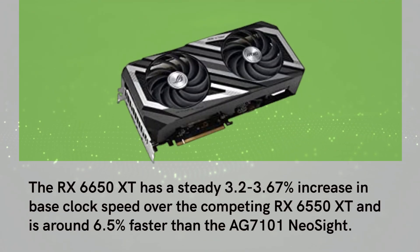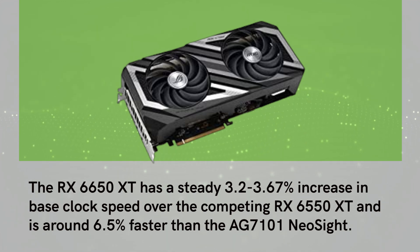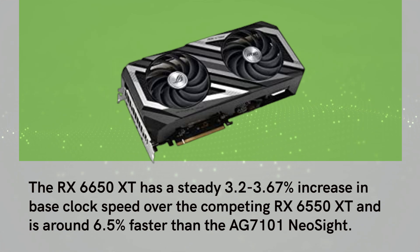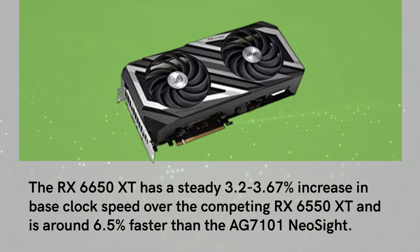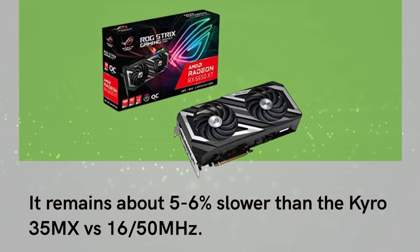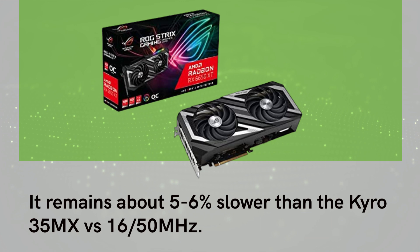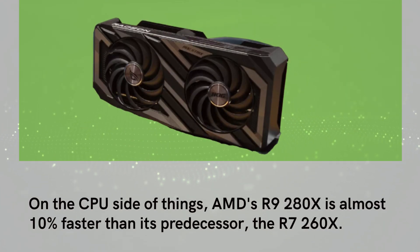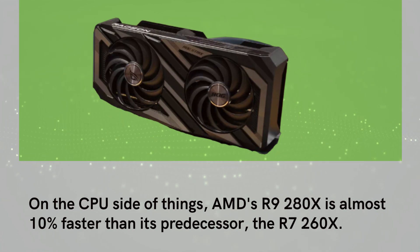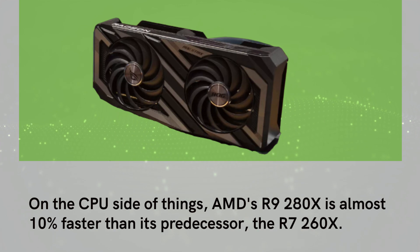The RX 6650 XT has a steady 3.2 to 3.67% increase in base clock speed over the competing RX 6550 XT and is around 6.5% faster than the AG 7101 Neo. It remains about 5 to 6% slower than the Cairo 35 MX vs 1650 MHz. On the CPU side of things, AMD's R9 280X is almost 10% faster than its predecessor, the R7 260X.